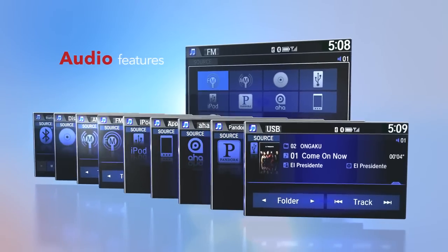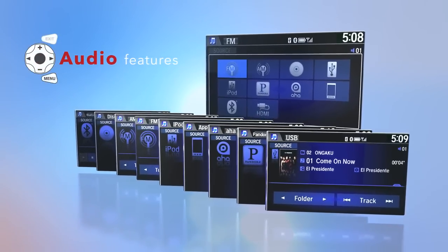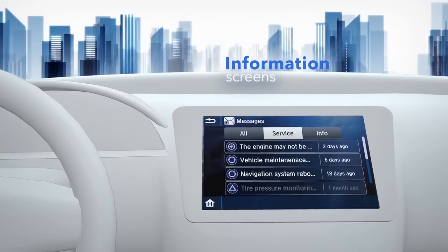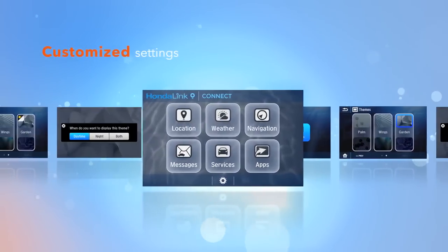Audio features like Pandora and SiriusXM Satellite Radio are accessed through the touchscreen or steering wheel controls. You get a clear and simple view of vehicle information, and you can customize the look and content on the screen to fit your needs and preferences.